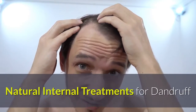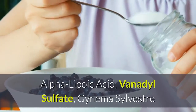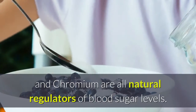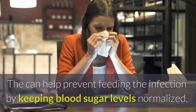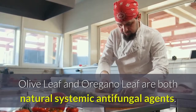Natural internal treatments for dandruff. Alpha-lipoic acid, vanadyl sulfate, gymnema sylvestre, and chromium are all natural regulators of blood sugar levels that can help prevent feeding the infection by keeping blood sugar levels normalized. Olive leaf and oregano leaf are both natural systemic antifungal agents.